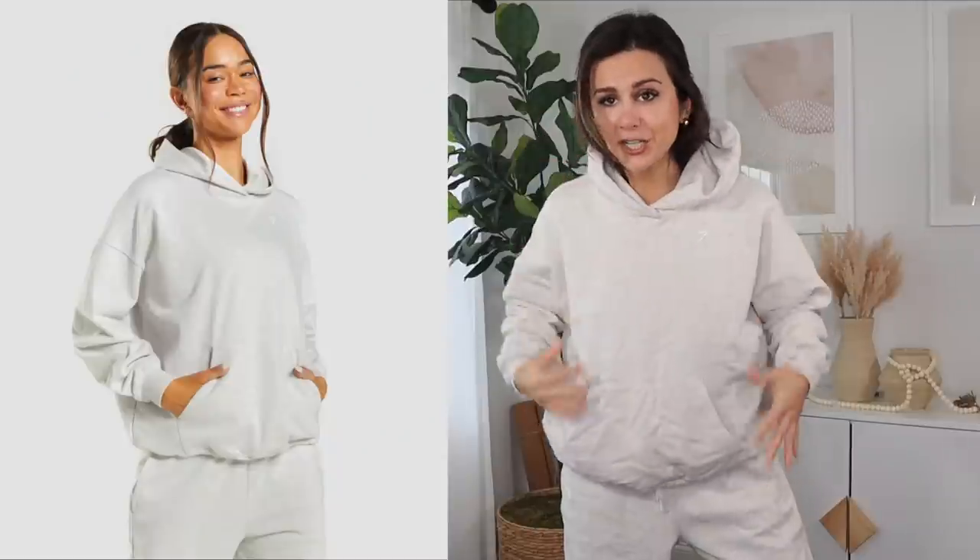A major thank you to Gymshark for sponsoring today's video. These favorites I'm about to show you are staple pieces that I literally wear almost every single day, if not every other day. I know that these rest day sweats should have been in a video a long time ago — I never knew what video to put them in, but now they're making an appearance because they're genuinely one of my favorites.